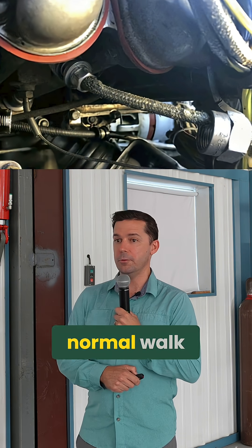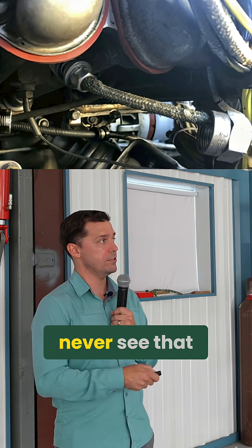This is something you cannot see on a normal walkaround, especially on something like a 172. You could never see that.